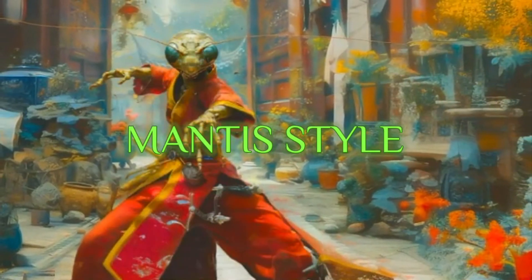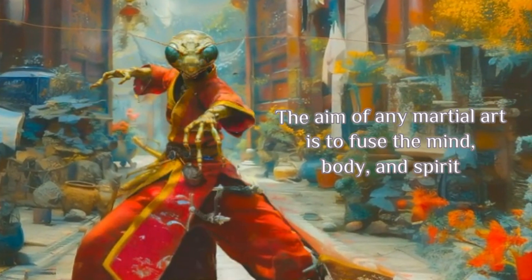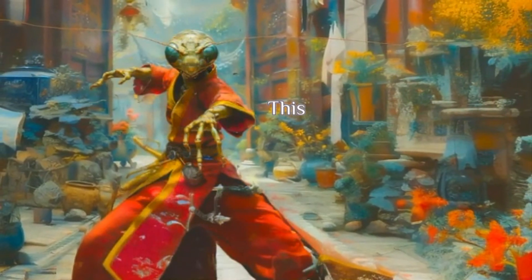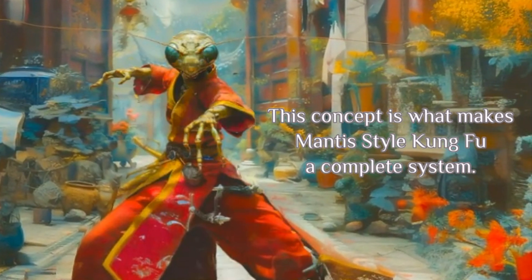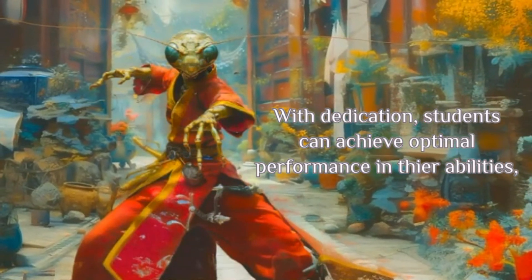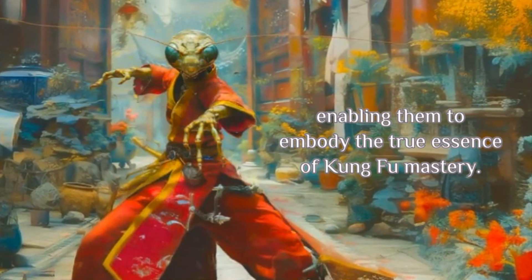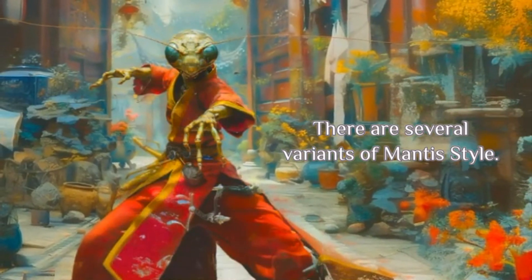Mantis Style. The aim of any martial art is to fuse the mind, body, and spirit as one unit to heighten awareness and move with purpose. This concept is what makes Mantis Style Kung Fu a complete system. With dedication, students can achieve optimal performance in their abilities, enabling them to embody the true essence of Kung Fu mastery. There are several variants of Mantis Style.